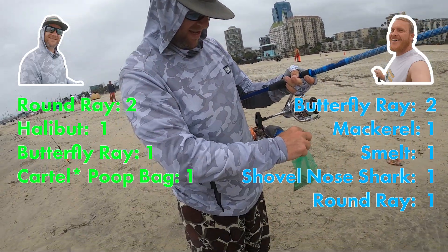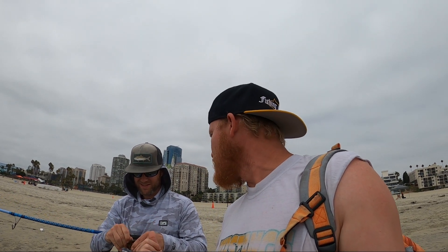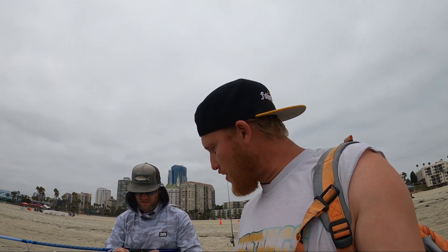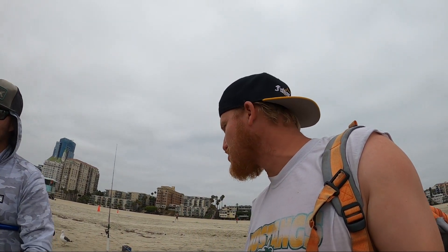Alright guys, that's going to be it for this episode. Great choice of beach — first halibut ever for you, butterfly rays, round rays, shovel nose, mackerel. It was my first butterfly ray too. I got like two of them. It was a great day, a great time. If you guys want to come out to a beach like this, I encourage y'all — and until next time, let's go wet that line!